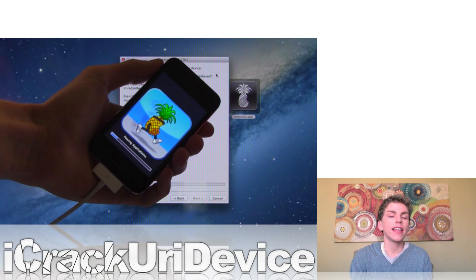Skipping ahead to today, the iPhone dev team updated redsn0w, and now it not only includes native support for iOS 5.1.1 without needing to point it at the iOS 5.1 IPSW, but it also includes downgrade support for the A5 and A5X based devices — the iPhone 4S, iPad 2, and the new 3rd generation iPad.